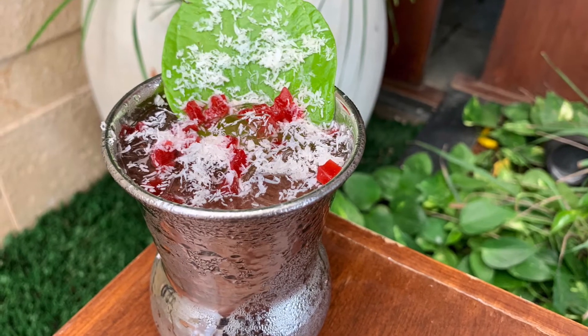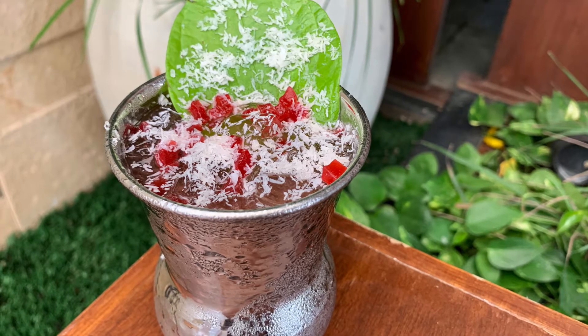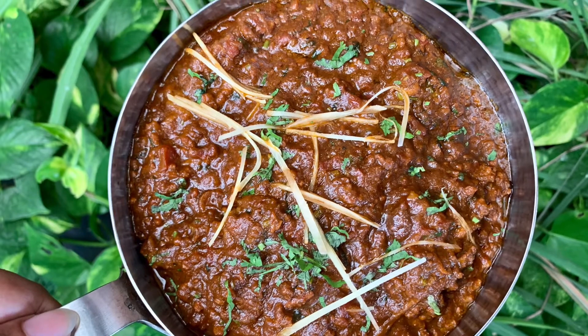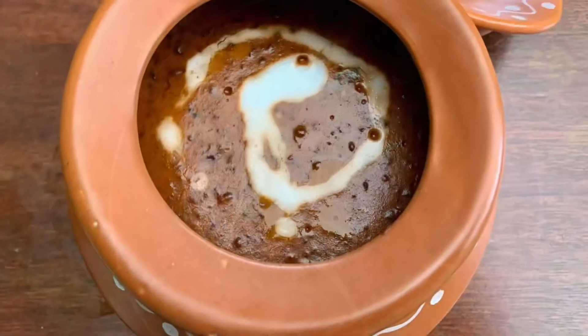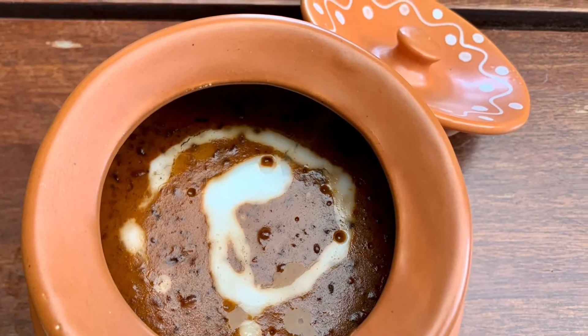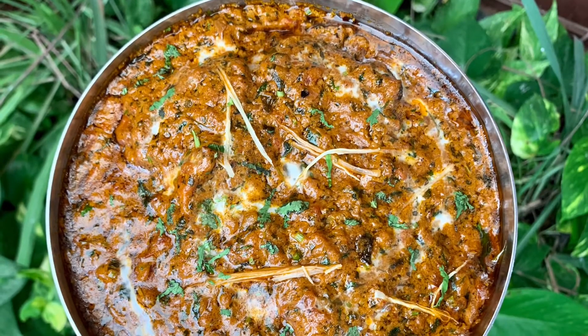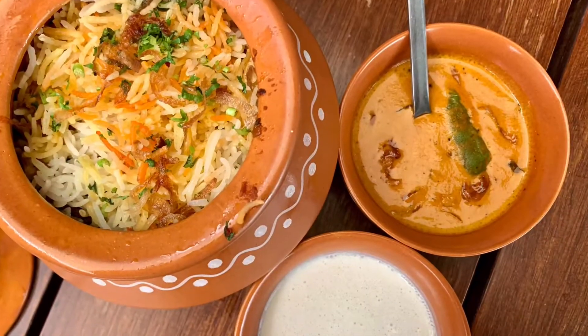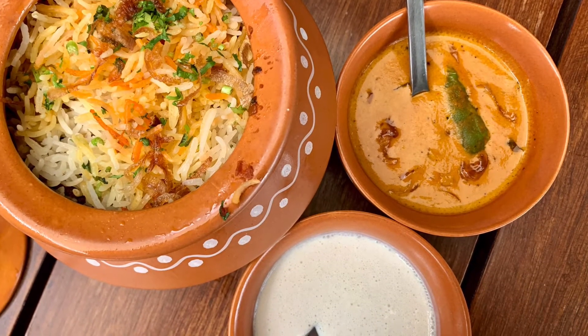Paan mojito is a favourite that you definitely must try. The rara gosht is filled with mutton and minced mutton. The dal zafrani is super creamy and thick and one of the best in the city. The chicken curry is quite spicy and perfect with naan. The zafrani biryani is full of flavours.